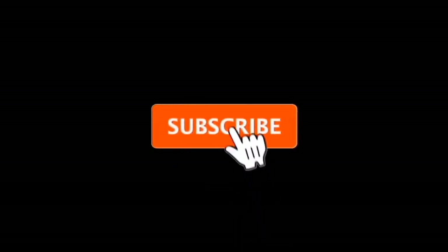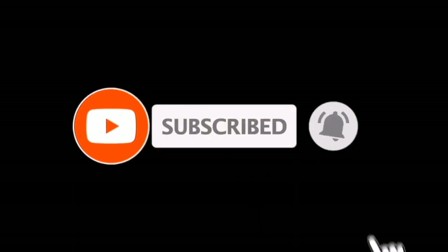Okay people, thanks for watching — I hope you liked this video. See you in the next one. Litrot, bye bye.